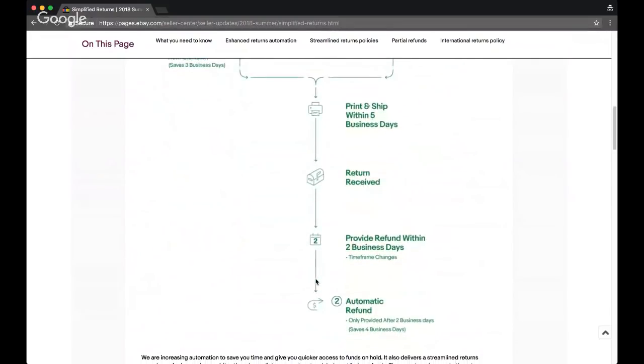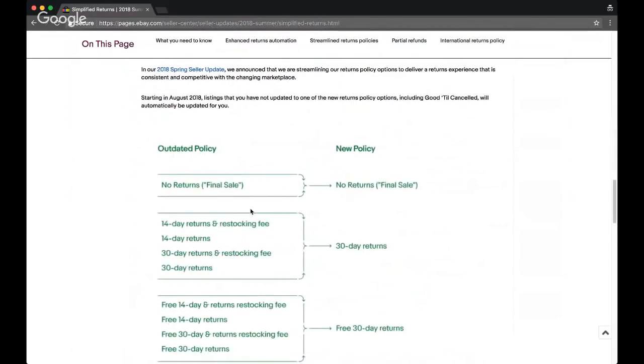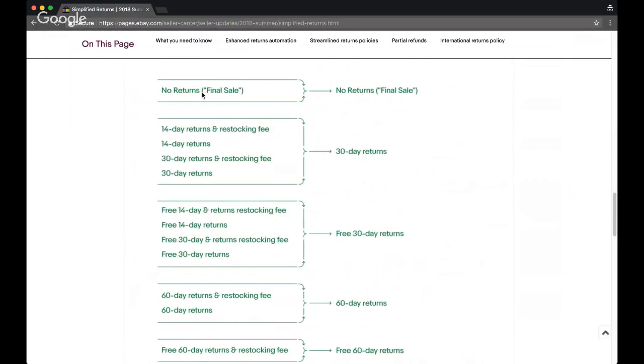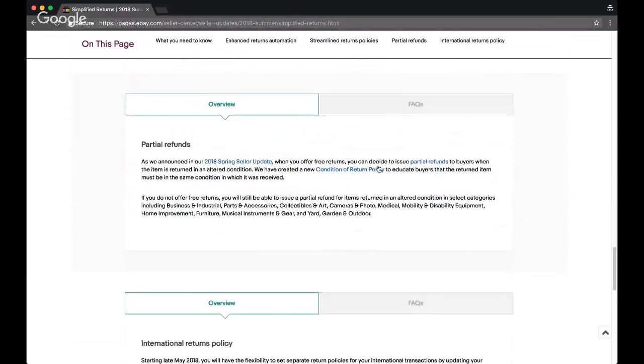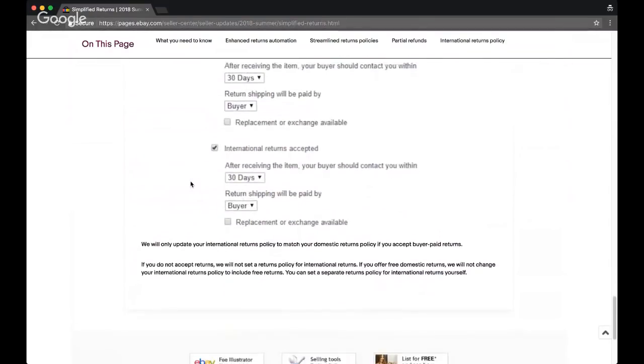I'll make a more in-depth video because this is rolling out in July. In August of this year, they're going to finally narrow down the return policy options. If you're currently offering 14-day returns or 30-day returns with a restocking fee, it's automatically going to move to 30-day returns without a restocking fee — you don't have to do anything. You can also offer free 30-day returns, although I advise against that personally. And if you do give free returns, you have the option of making it not free for international returns.